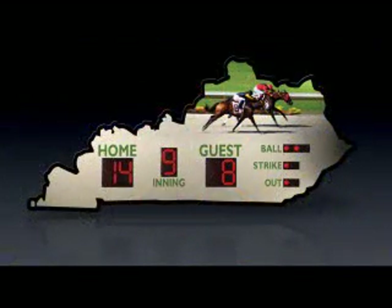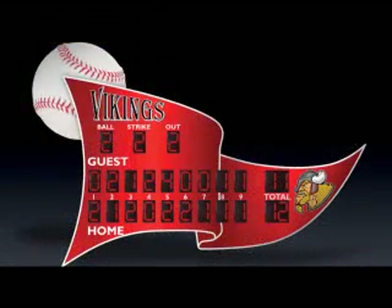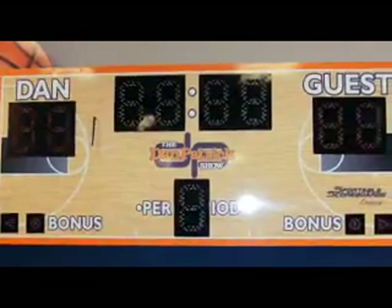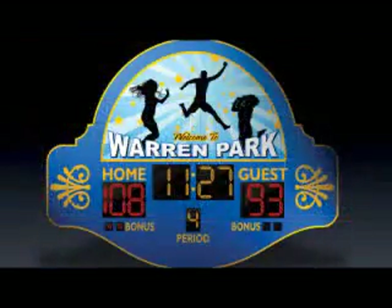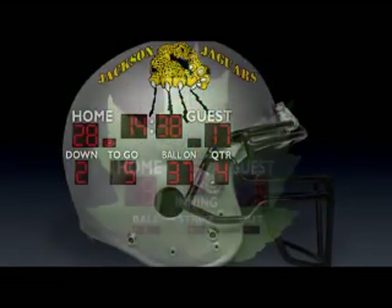This innovative scoreboard line features a one-of-a-kind visual wow appeal that's unlike anything you've ever seen. The Legacy Series is a class of its own. It's a revolutionary shift in the scoreboard industry that promotes team pride and offers the ultimate customized look. Legacy is truly the most unique innovation in the scoring industry in the last 70 years.